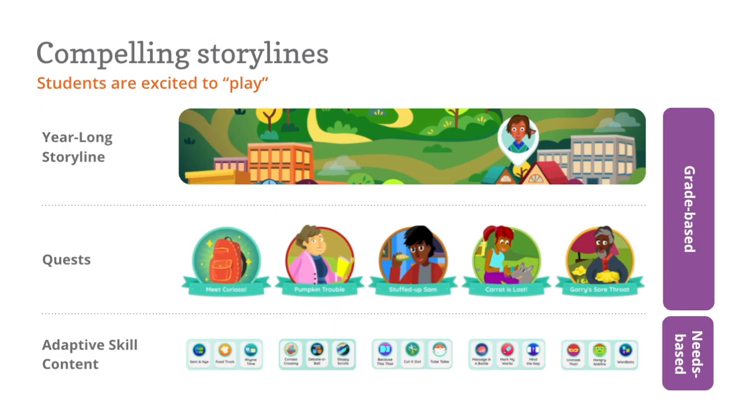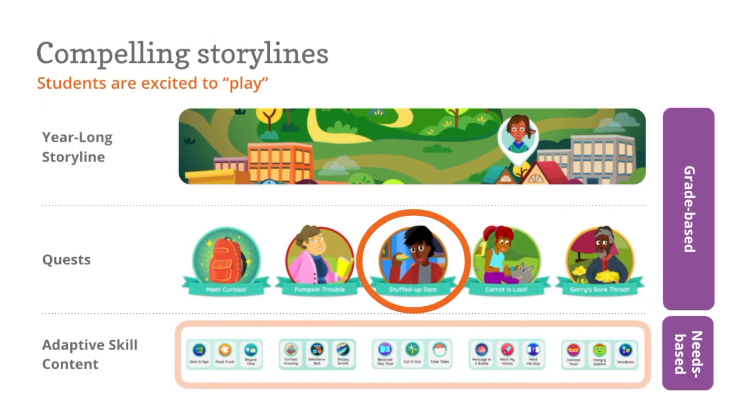For example, every first grader will engage with a story called Stuffed Up Sam, where they help their neighbor find a home remedy for his cold. But the skills they will be practicing to move the story forward will be based on their individual and evolving needs.